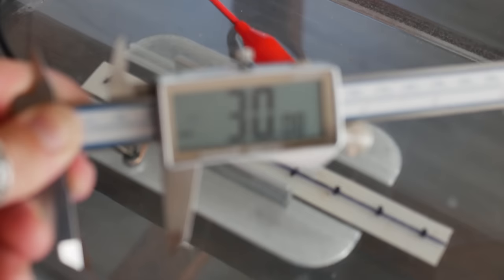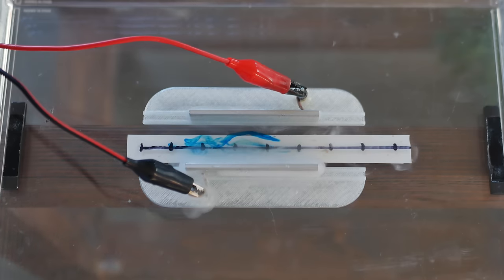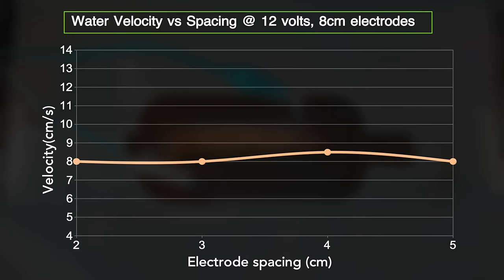I then moved them closer to 3 centimeters. Ultimately I tested 2 to 5 centimeter spacing and was a bit shocked to see no measurable effect on velocity. Closer electrode spacing increases the current draw, which leads to stronger electromagnetic fields, which are then repelled away by the magnet — so closer spacing should lead to higher velocities. My data didn't show that. I don't know what's going on — leave your thoughts down below.